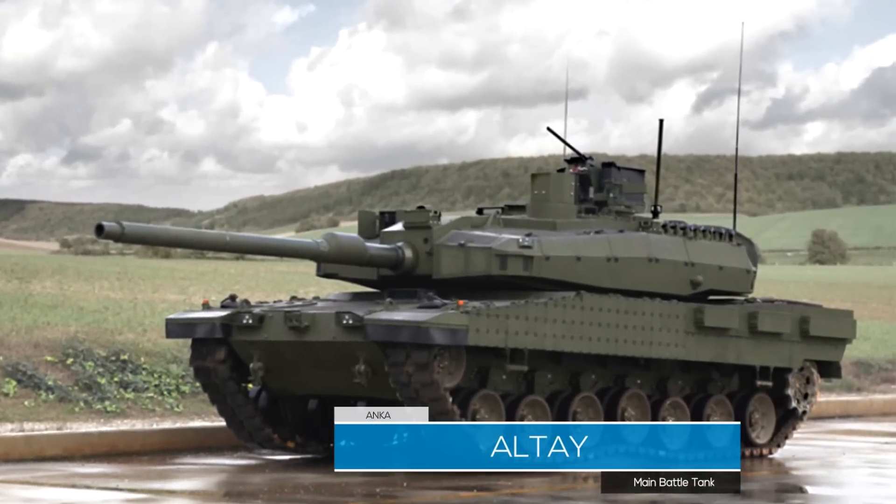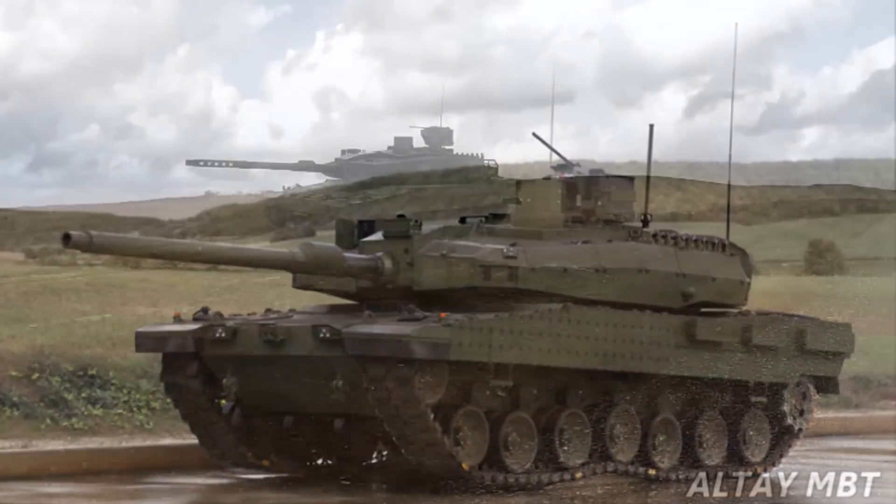Hello everyone. In this video we will show you detailed information about the Altai main battle tank.